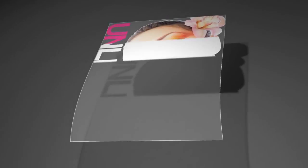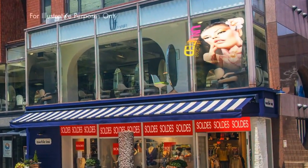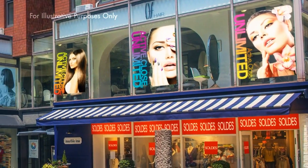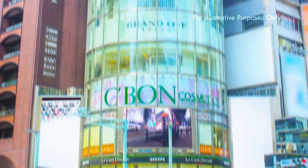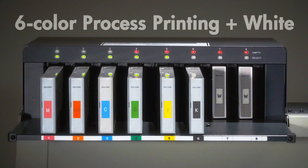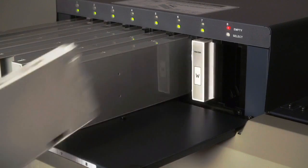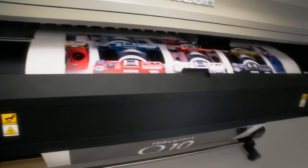Using white ink as foundation allows excellent natural beauty of color outputs on transparent media. Latex ink offers outstanding adaptability to different media, while reducing the burden on operators and the natural environment.